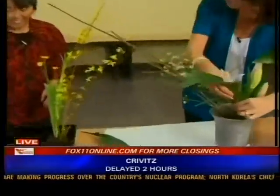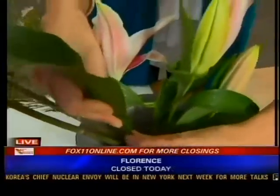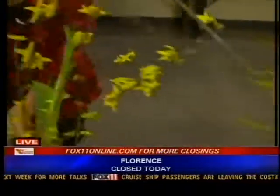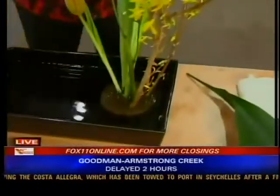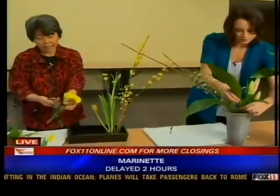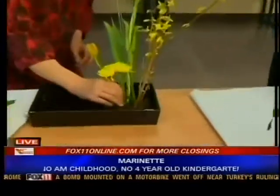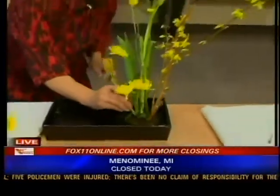And now you teach classes out of your home? Yes, I do. I teach on Wednesday and Friday at my home. We get together, I provide the materials and equipment, and then we start with drinking tea and eating chocolates, and then we arrange flowers. That's amazing — I want to come to your house.